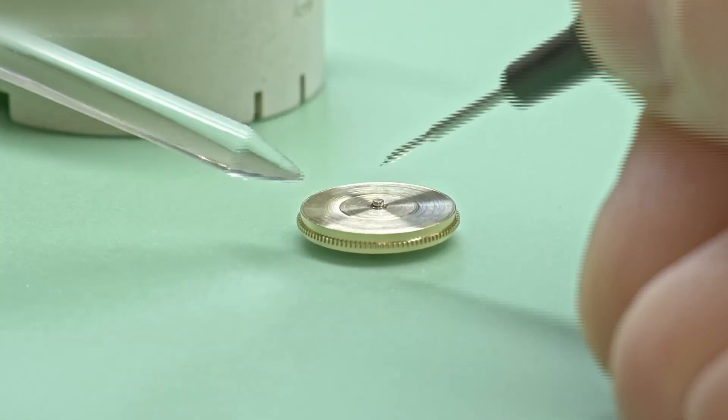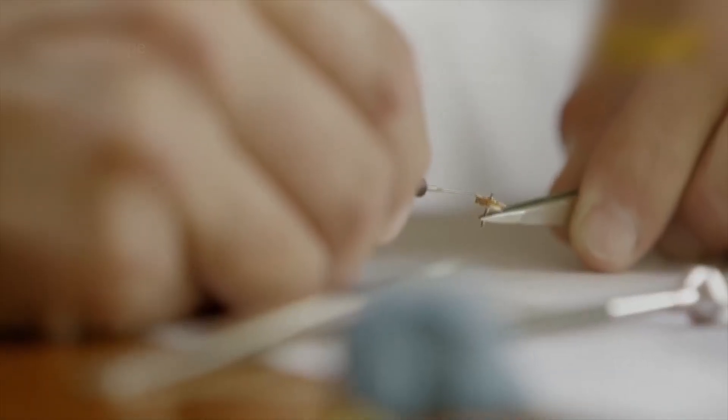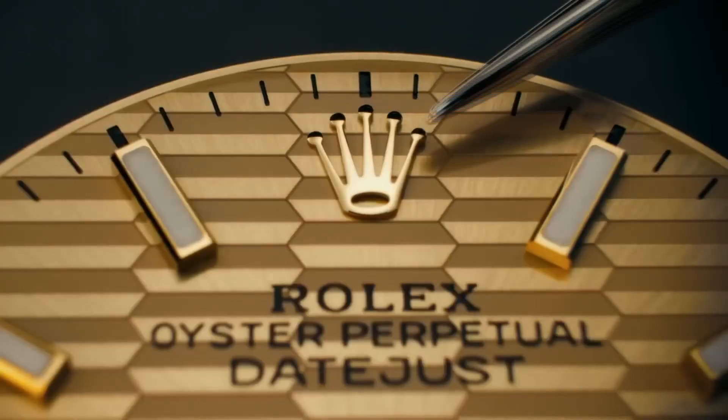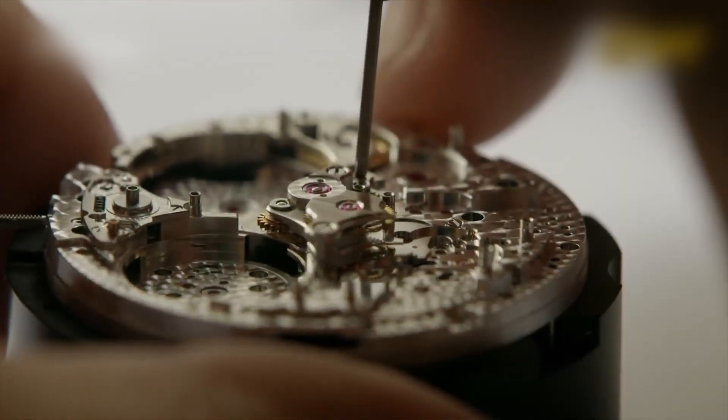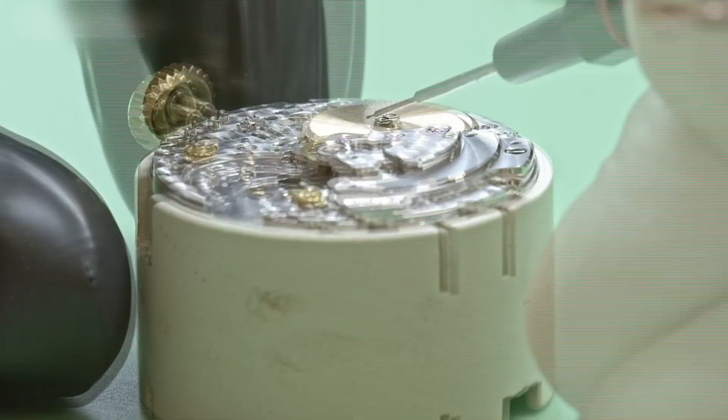Parachrom is resistant to magnetism, shocks, and temperature swings. It's thinner than a human hair, yet able to survive a fall that would wreck whole watches. But the most mind-bending part? Each movement is tested not just once, but twice.